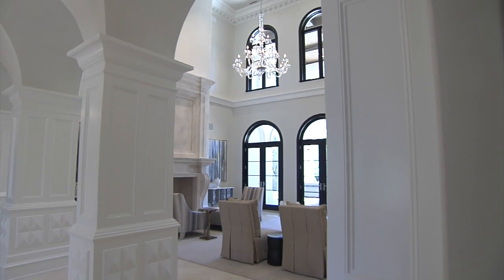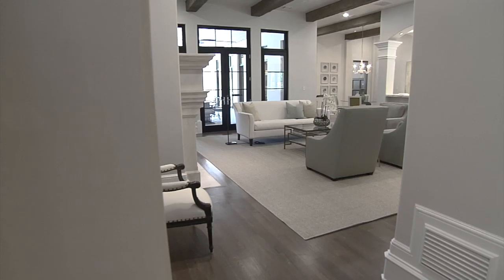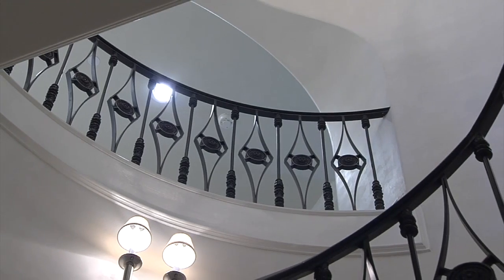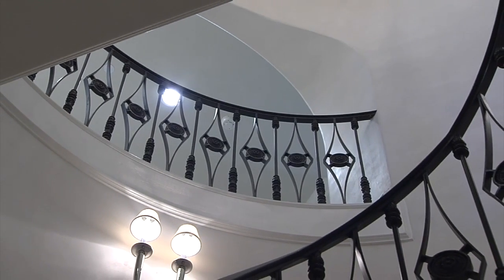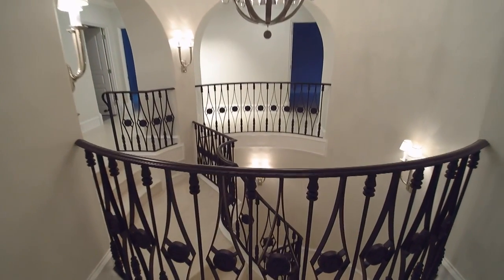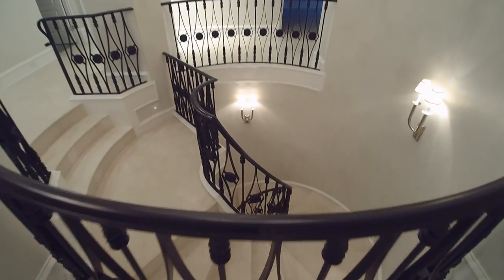We have three different types of finishes in this project. The most important is on the main areas of the house — stairways, hallways, living room, family room — where we're looking for perfection. That finish is called Level 5 Sleek Finish, where it's completely smooth. You're not able to see any joints, any lines, anything. It has to be perfect.